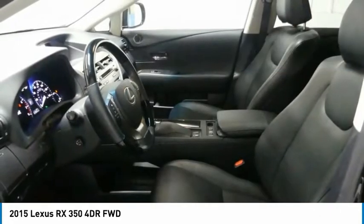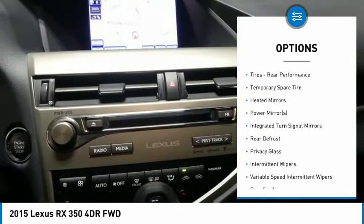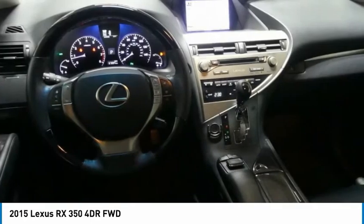Here are some of this vehicle's great options: Keyless Entry, Anti-Lock Braking System, Power Lift Gate, Steering Wheel Audio Controls, Power Passenger Seat, Leather Wrapped Steering Wheel, Bluetooth, Adjustable Steering Wheel, Power Steering, and Cruise Control.